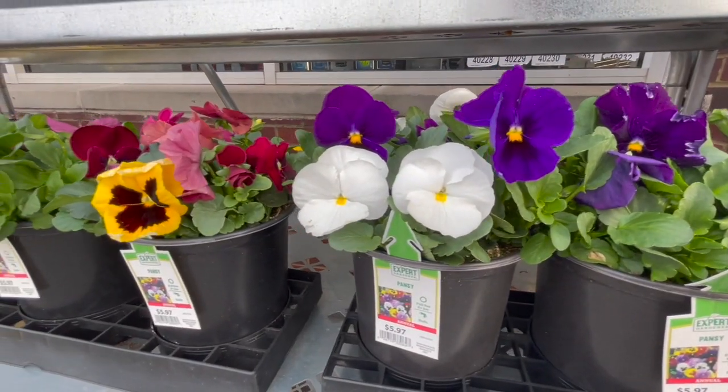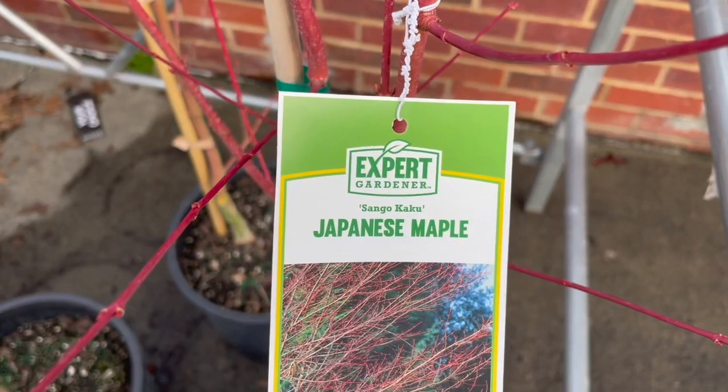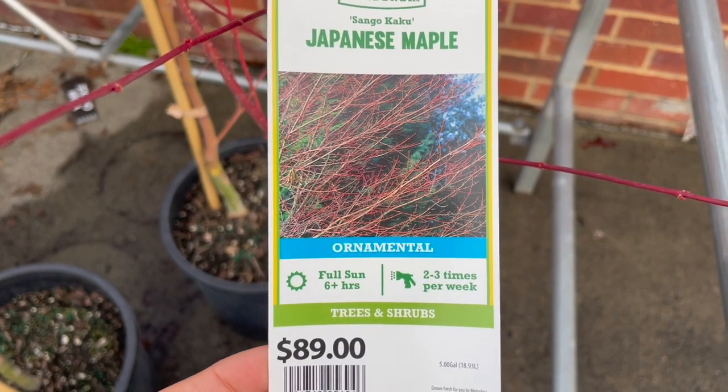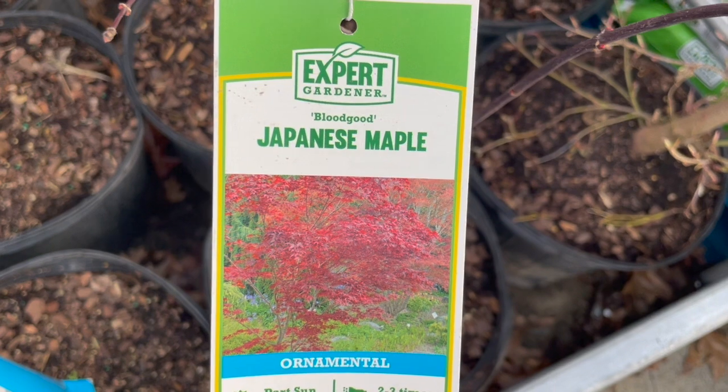They have singular packs of pansies for $5.97. The really cool thing about pansies and violas is that they're edible. They also had a nice variety of little trees — this is the Japanese maple Sangokaku variety for $89, and then they had the Bloodgood Japanese maple, which gets its beautiful deep burgundy red color.